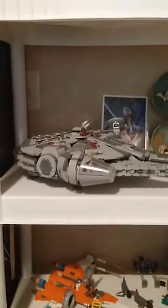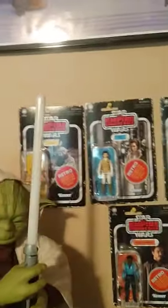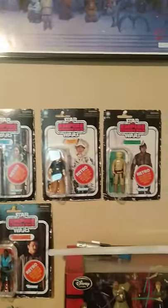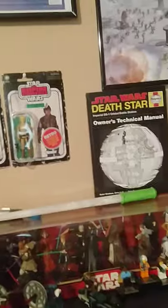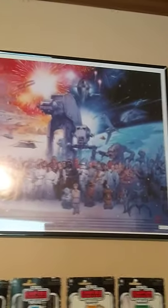There's the Millennium Falcon Lego right there. Got some stuff up here — some Lego — and then there's Yoda, and some figures on the wall. I've really run out of space for all this stuff. There are some more posters up here, and then some more Lego and Star Wars collectibles down here.